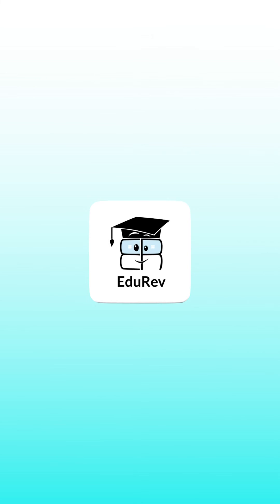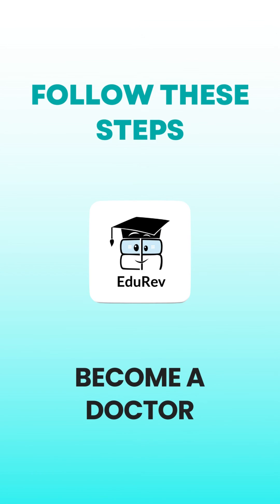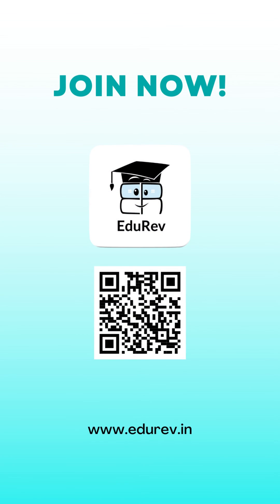So, there you have it. Follow these steps and your journey to becoming a doctor. Join Eduriv now.